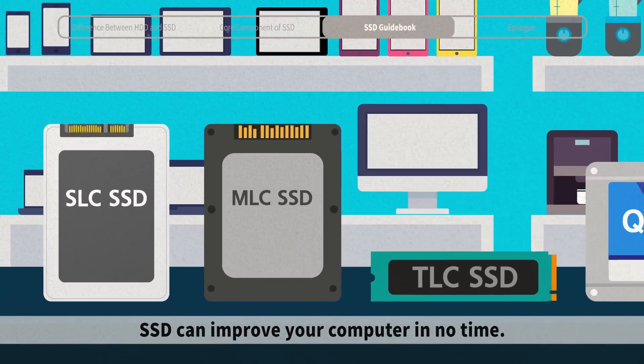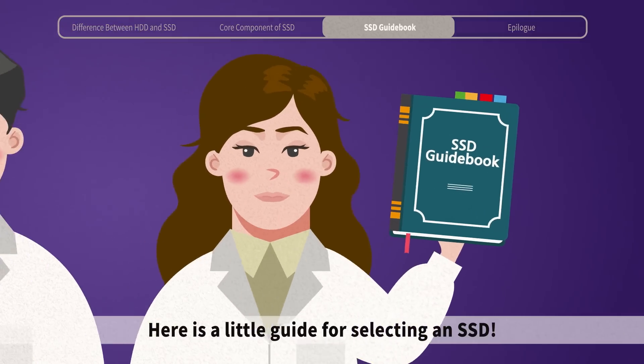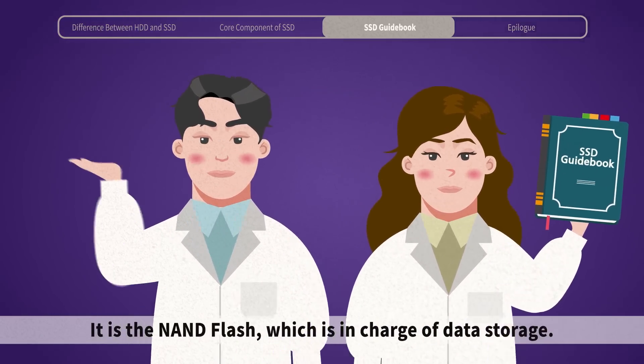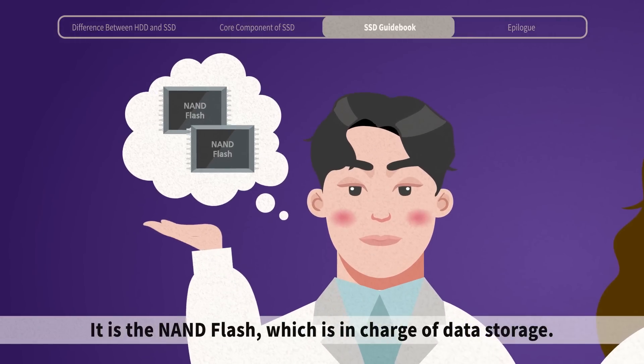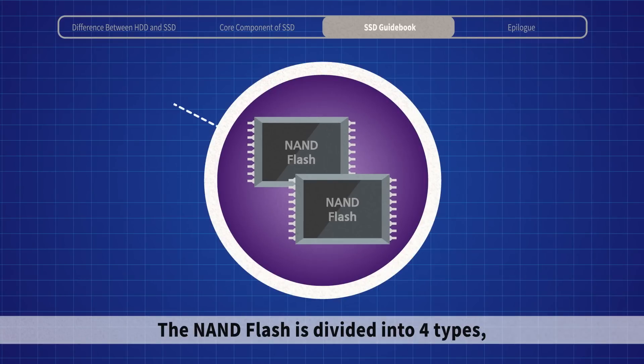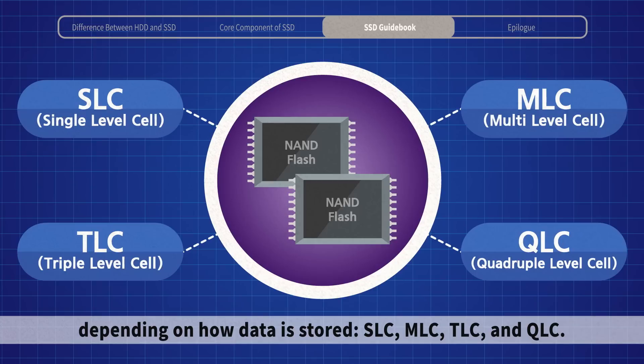SSD can improve your computer in no time. How can we choose an SSD that's perfect for you? Before buying an SSD, it is the NAND flash — which is in charge of data storage — that we have to think about first. The NAND flash is divided into four types depending on how data is stored: SLC, MLC, TLC, and QLC.